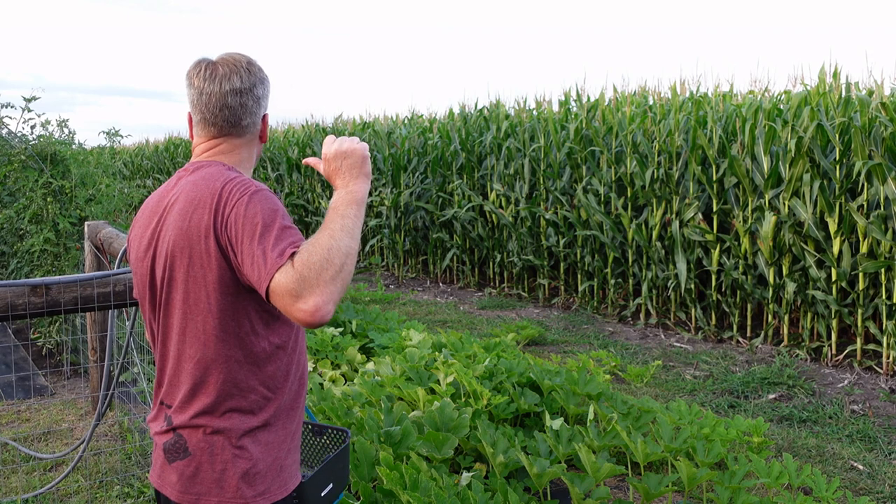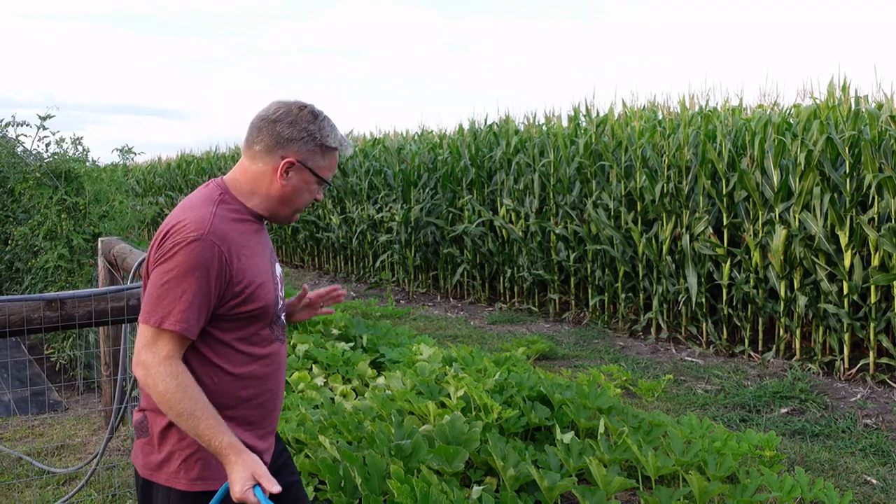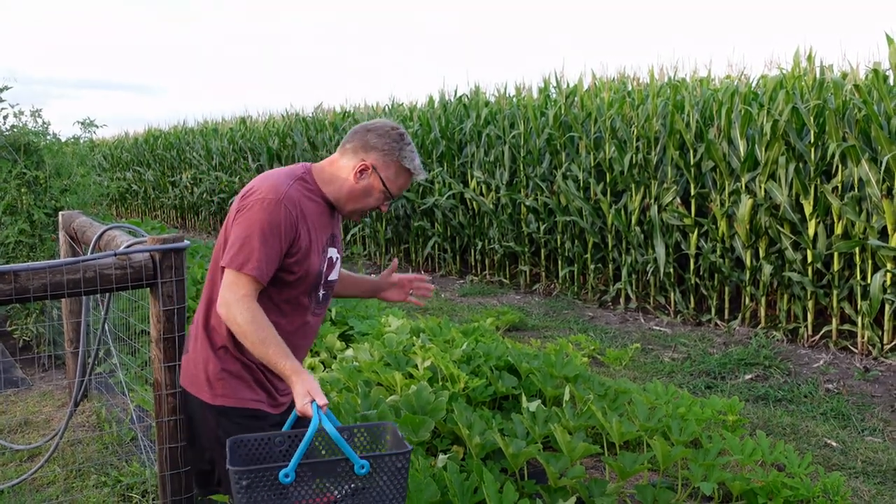Hey everybody, welcome back to the Old Swedes Farm. It's Rich and Holly. Garden tour five, I think, and we're out back behind the big garden. I want to show you everything we've got going, and we've got a lot going. The past two weeks have been very productive. We've actually got some rain. Hallelujah.